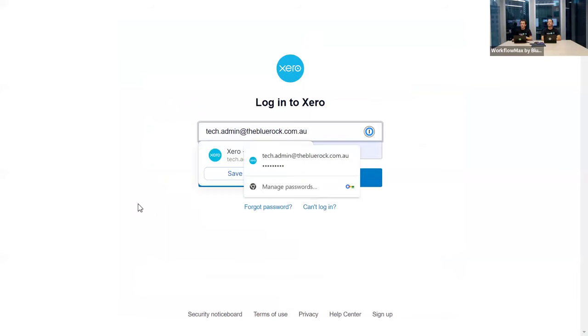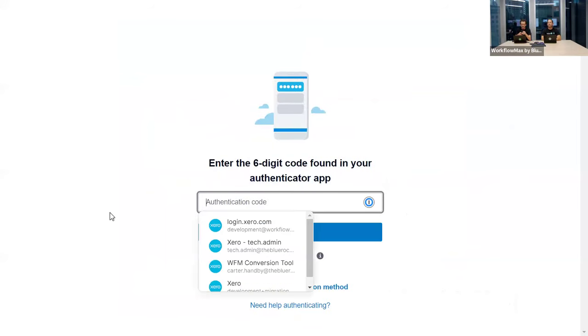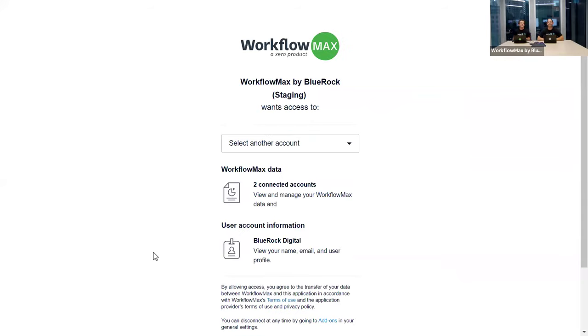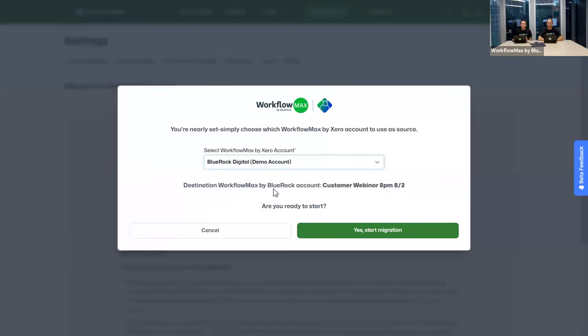Clicking 'Log into my WorkflowMax by Xero account' brings up the Xero login screen. After entering credentials and two-factor authentication, Xero displays a list of WorkflowMax accounts you have access to. For many of you this will be just one account; some may have a dropdown with several. Choose the account and click Continue — it brings you back into the new application. For today's demo we're selecting the Blue Rock Digital demo account and clicking Start Migration.